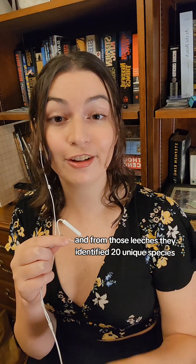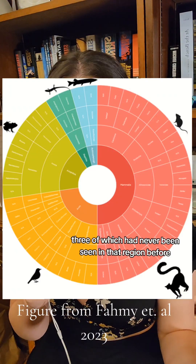And from those leeches, they identified 20 unique species, three of which had never been seen in that region before.